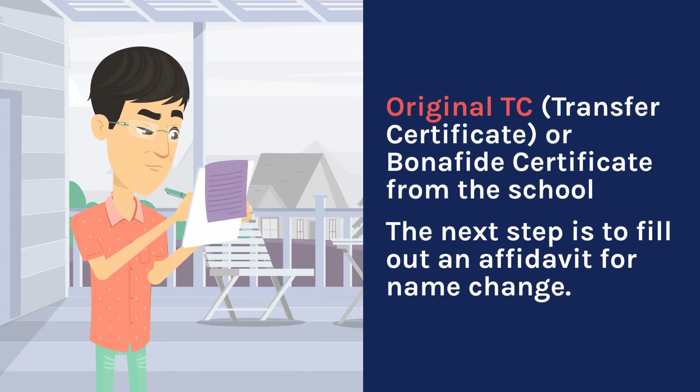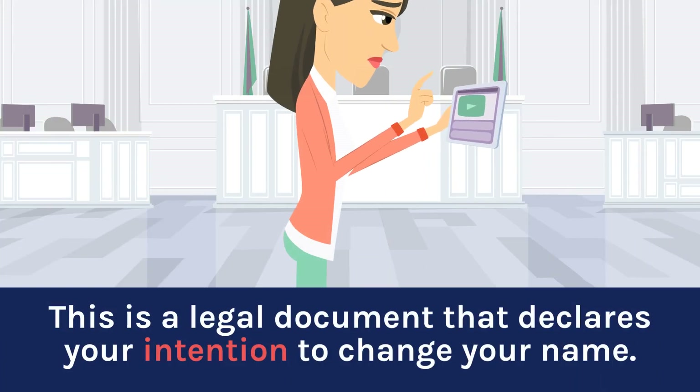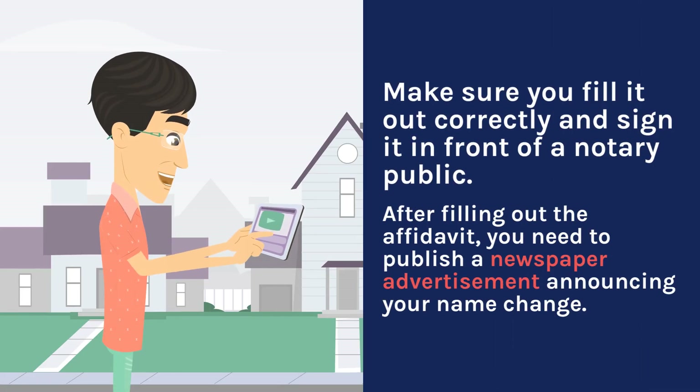The next step is to fill out an affidavit for name change. This is a legal document that declares your intention to change your name. Make sure you fill it out correctly and sign it in front of a notary public.